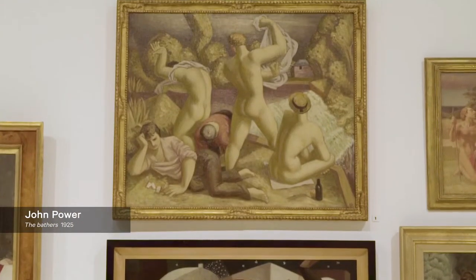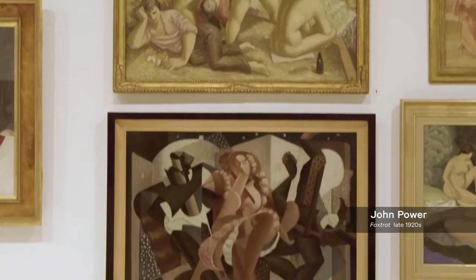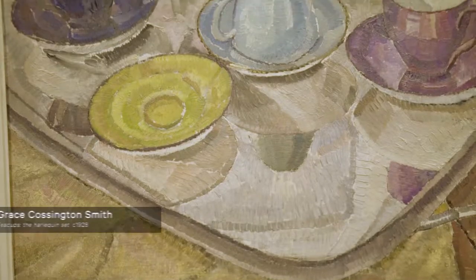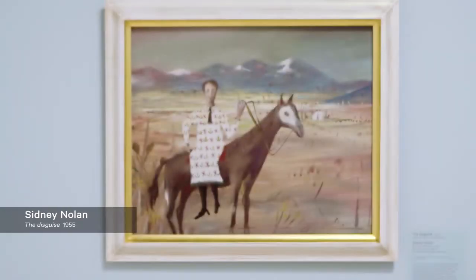Artists also developed new modes of expression and probably the best known is that of abstraction. Some of the key artists you'll encounter in AGWA Modern who developed these new modes of expression include, in Australia, Margaret Preston, Sidney Nolan, Joy Hester, Guy Gray Smith and Fred Williams.